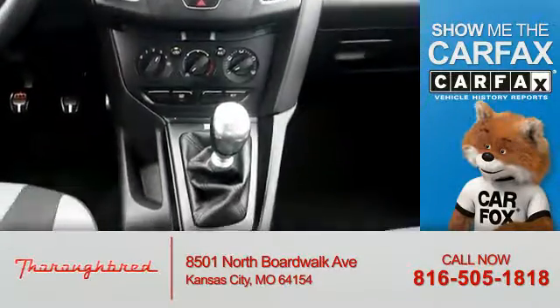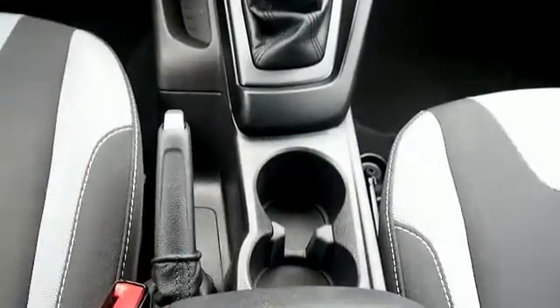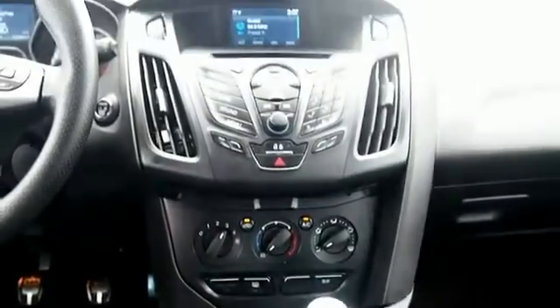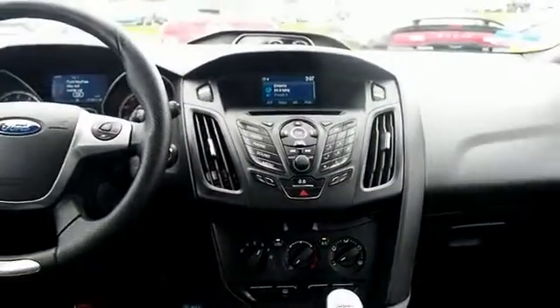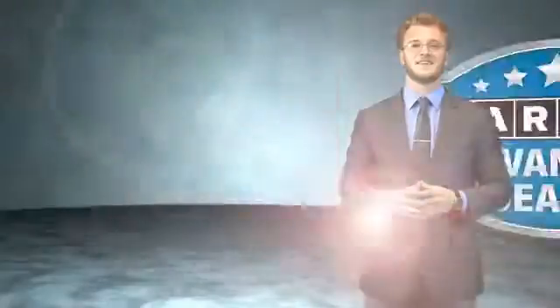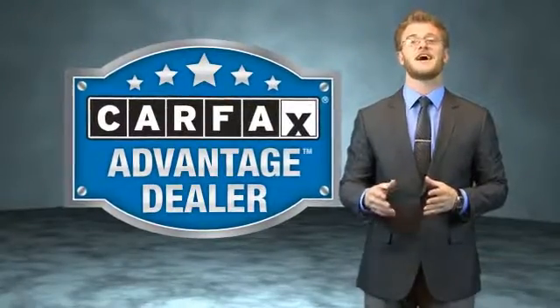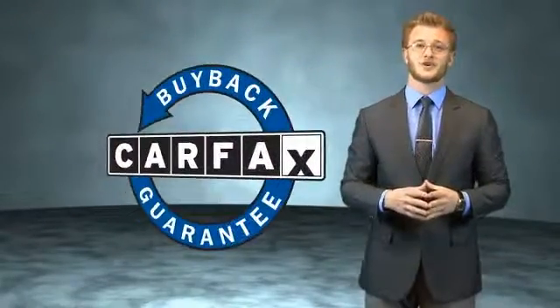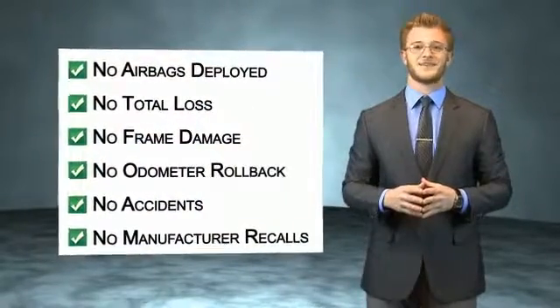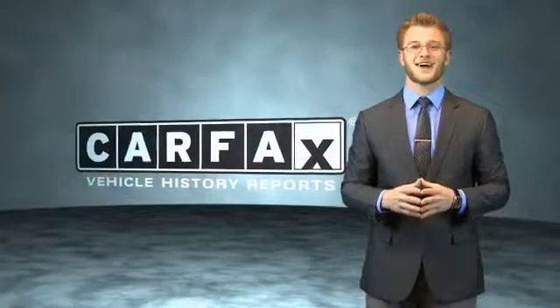Rest easy knowing this vehicle comes with a Carfax Vehicle History Report from Carfax, the most trusted provider of vehicle history information. Let us put you in the driver's seat today — call or click to contact us. This vehicle qualifies for the Carfax Buy Back Guarantee. Be sure to find a complimentary copy of the Carfax Vehicle History Report online or contact the dealership — just say, show me the Carfax.